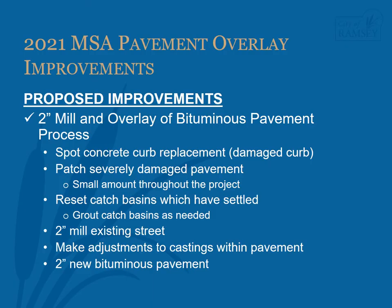The proposed improvements for the project are a 2-inch mill and overlay of the bituminous pavement. The anticipated process is as follows: spot concrete curb and gutter will be removed and replaced, as city staff checks the curb before the project begins and finds damaged curb needing replacement. Patching to more severely damaged pavement will be completed, though not much patching is anticipated. Any storm sewer catch basins that have settled relative to the adjacent curb flowline will be reset, and the other catch basins will be re-grouted as needed. Re-grouting is an inexpensive maintenance practice which can extend the life of the storm sewer structure.